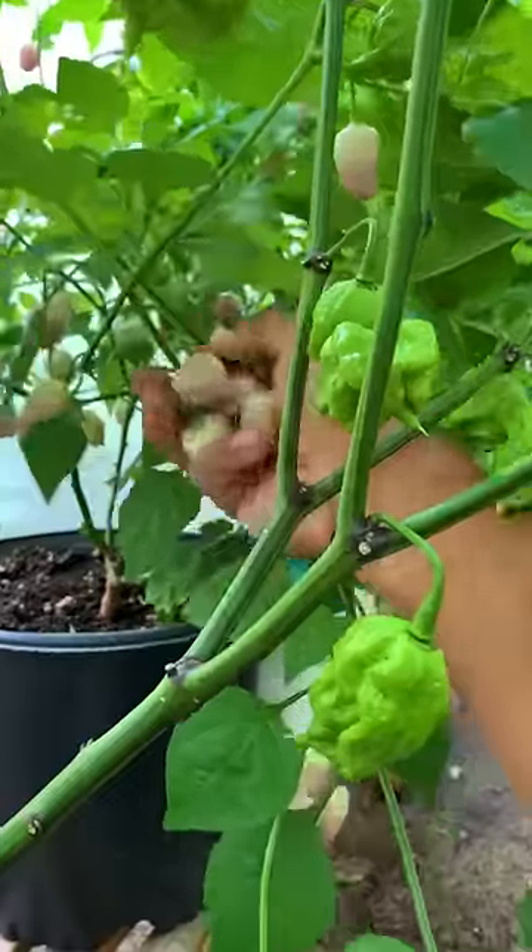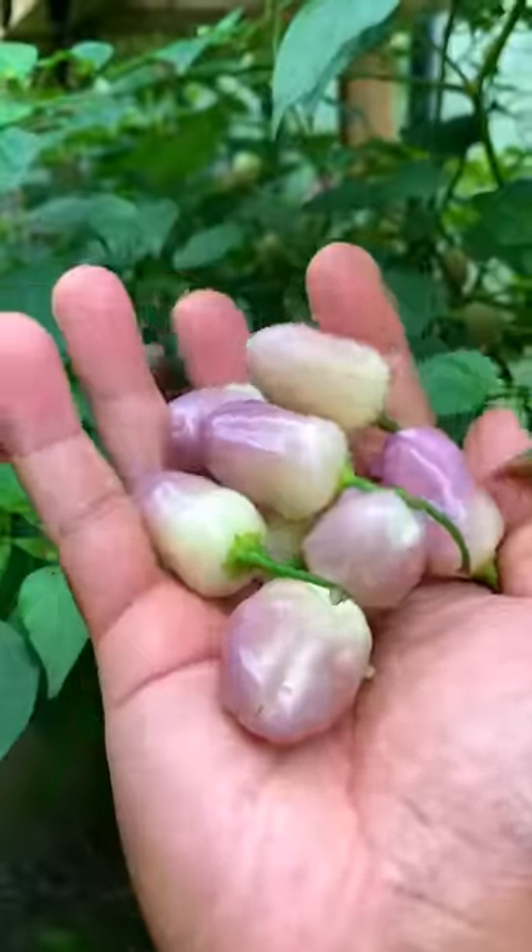The next purple pepper he picked is Aji Ayuyo. It's a medium heat which tastes more like wine grapes.